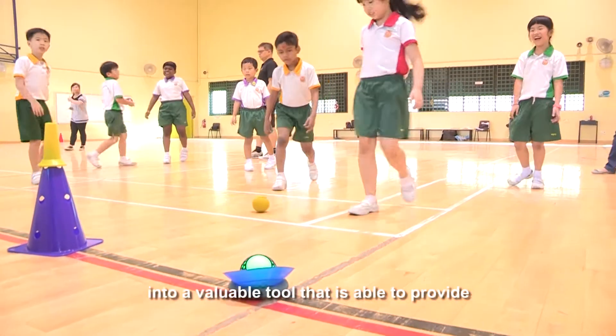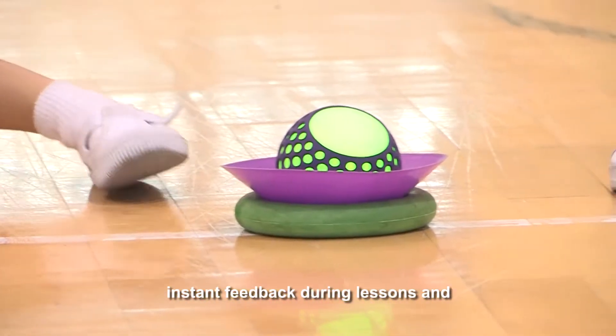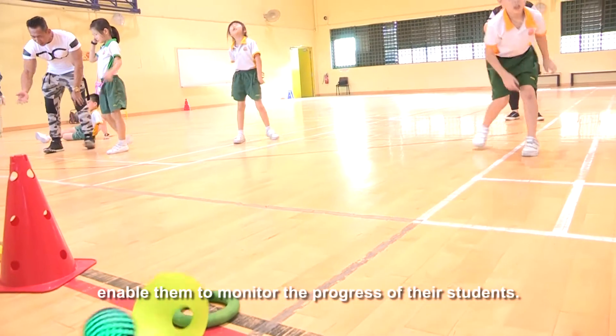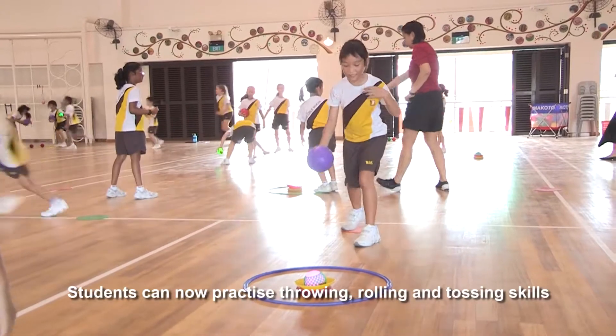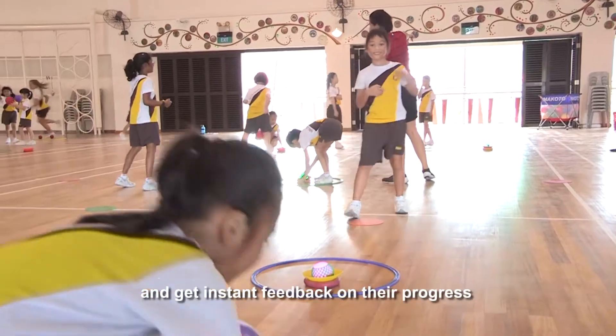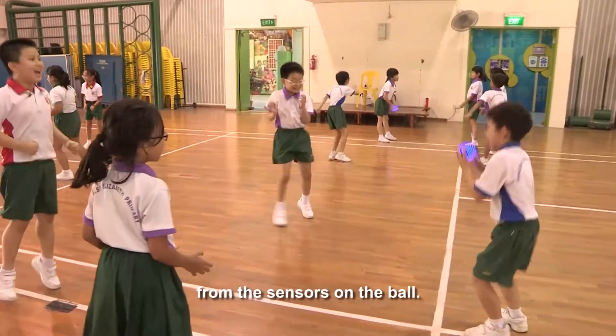The PE teachers designed and coded games in the Hackerball, so it is transformed into a valuable tool that is able to provide instant feedback during lessons and enable them to monitor the progress of their students. Students can now practice throwing, rolling and tossing skills and get instant feedback on their progress from the sensors on the ball.